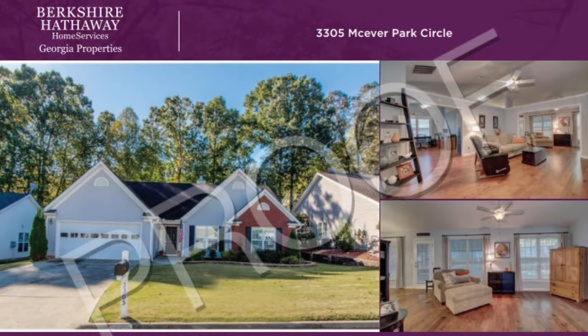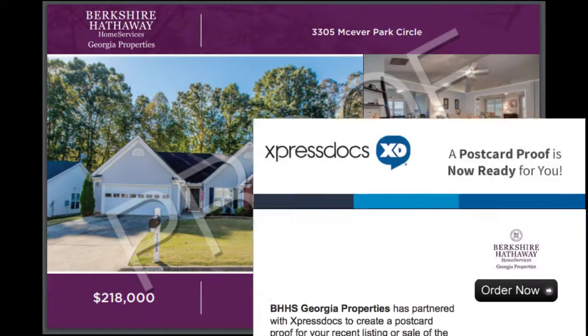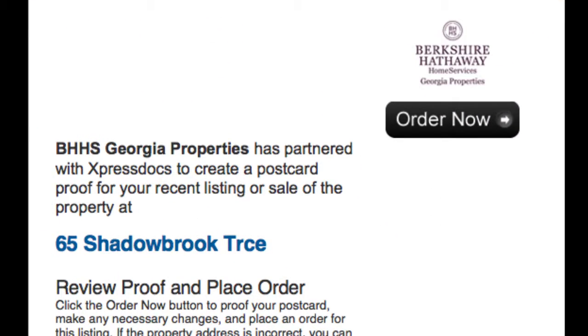Step 3: click on the proof for a final look. Step 4: approve your postcard and place your order. If you saw the email but are not quite ready to place your order, that's okay — ExpressDocs will store a postcard proof in your account's pending orders until you are ready to order.